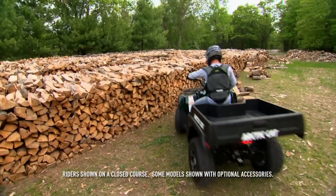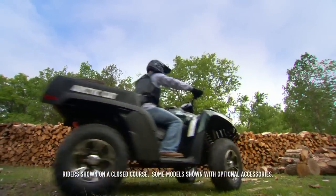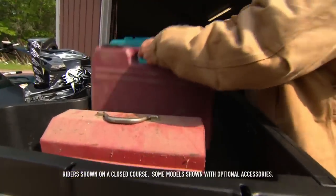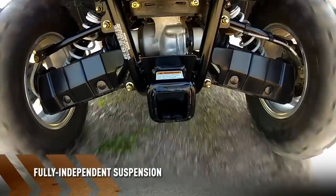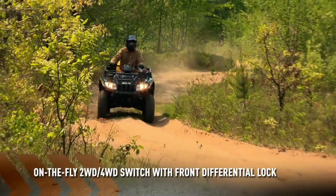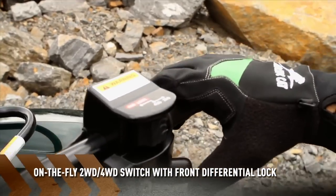They may not come in blue, but they're blue collar to the core. For all of you five to niners out there, the TBX 700 XT is the kind of co-worker you can count on. To start, it's outfitted with a fully independent suspension with 11 inches of ground clearance, and an on-the-fly two-wheel four-wheel drive switch with a conveniently located front differential lock.